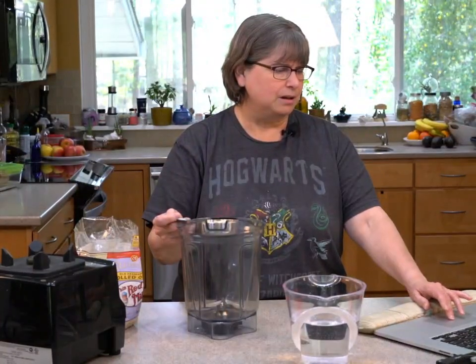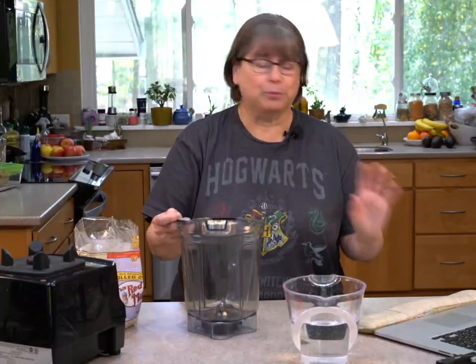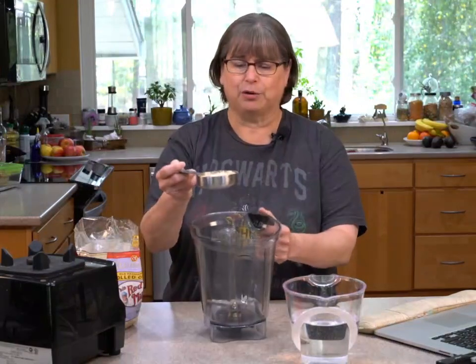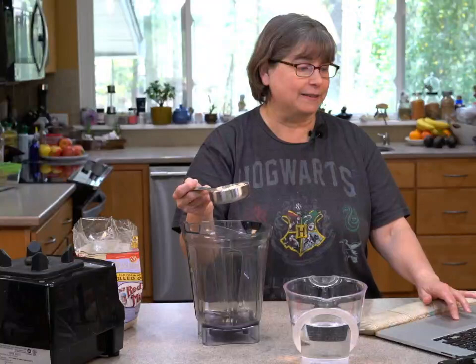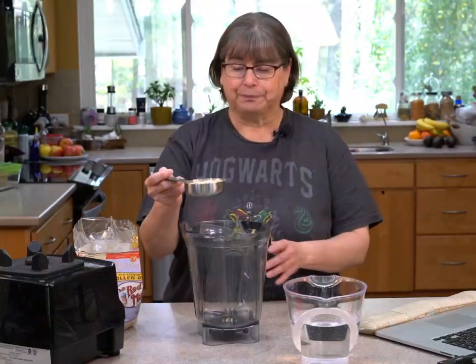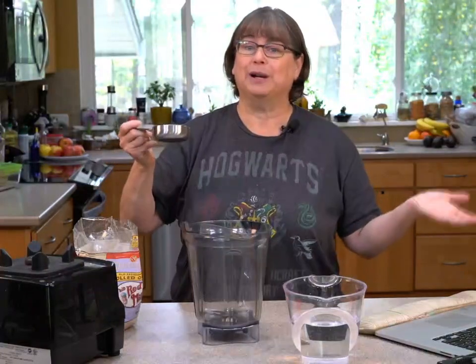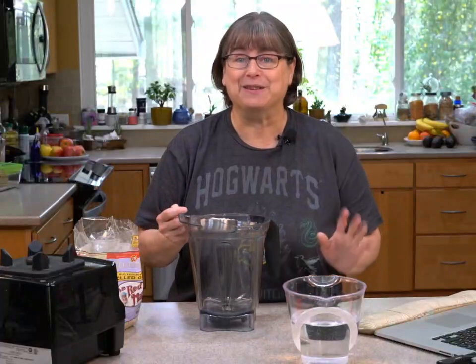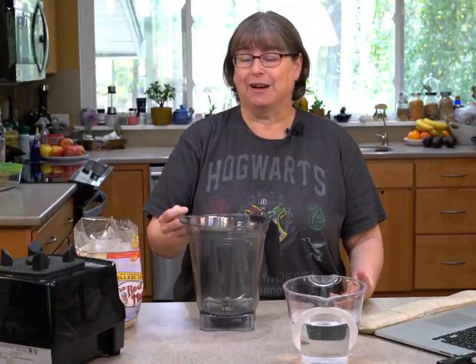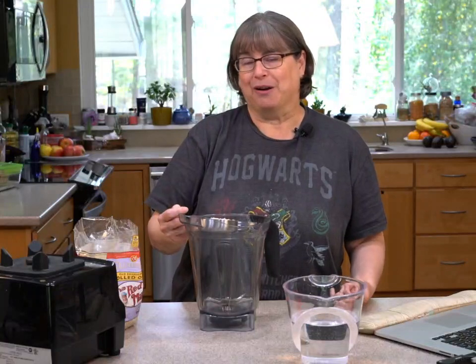If you're having trouble viewing, it could be your internet — this will be available for a replay. We are making oat milk with rolled oats that hopefully you have in your pantry.